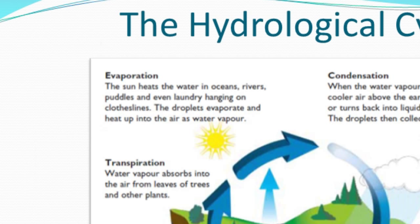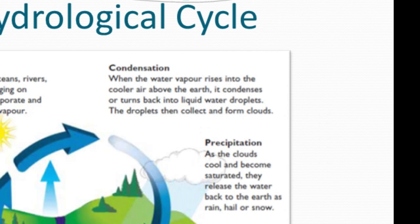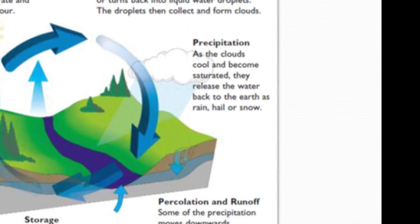The oceans, rivers, puddles — that vapor gets condensed in the condensation phase and comes back to earth in the form of rain droplets. The precipitation is the actual dropping of the rain where it cools — the clouds cool the water vapor, and that's how the release of water comes out of the clouds.